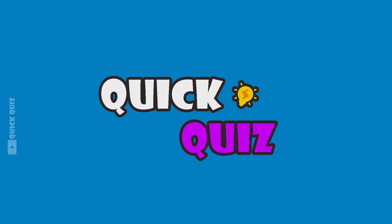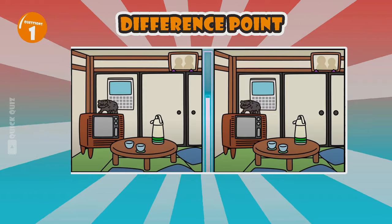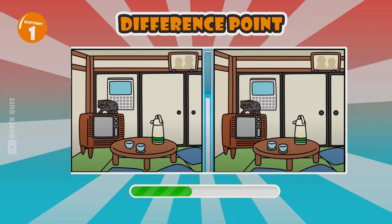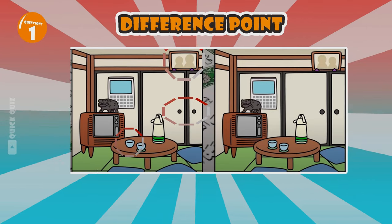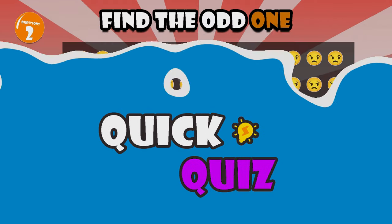Start with the first question. If you're ready, start with the easiest level. Let's start — what difference do you see in the two pictures? It's really easy to recognize, isn't it? He seems unhappy.